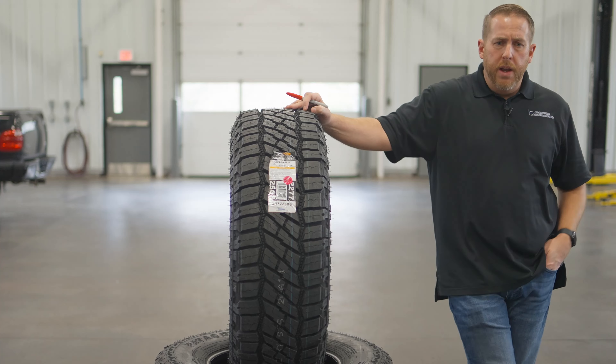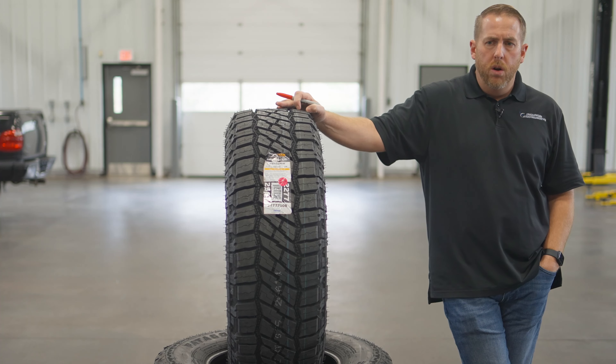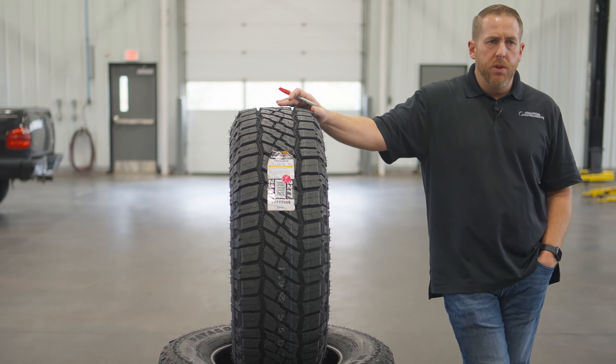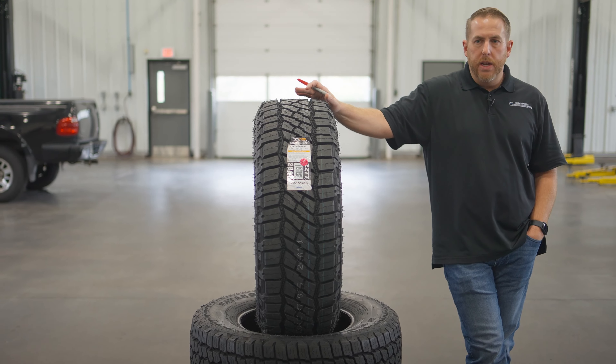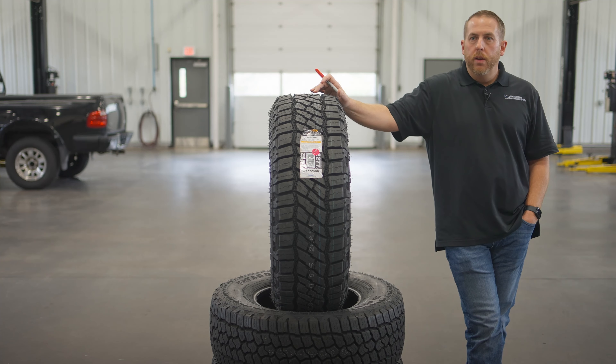Nitto and Toyo were kind of the pioneers because they really started to explore the different categories in between the regular categories of HT, AT, and MT — and also what an MT is, and what different MTs can be used for on different terrain.